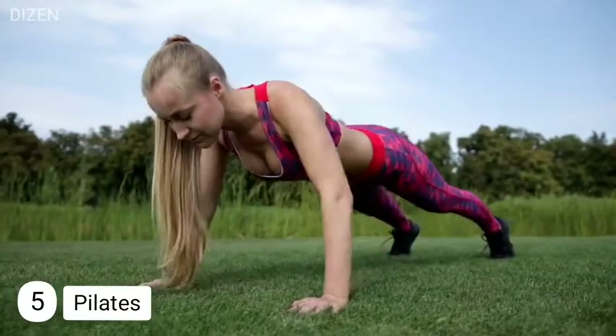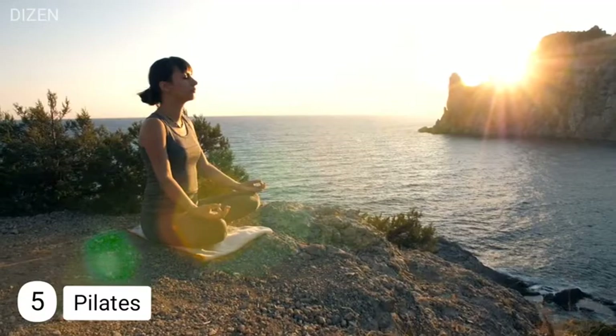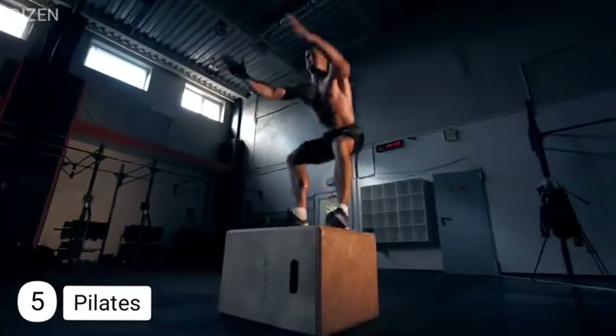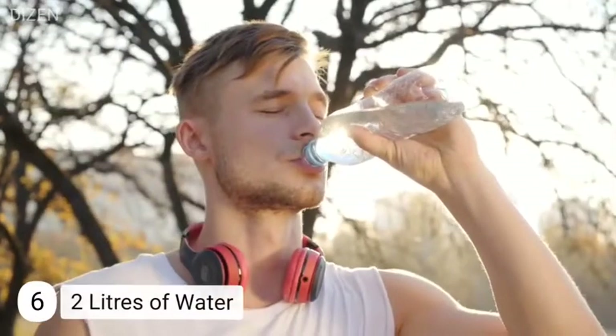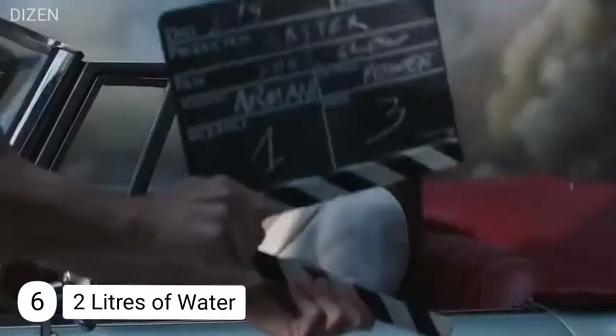Number five: Pilates. Barbara loves doing Pilates — it helps her stay super limber and encourages her muscles to get lean and toned using her own body weight. She tries to squeeze in Pilates sessions at least three to four days a week. Most of her sessions last about two hours and use both the Pilates reformer and mat work.